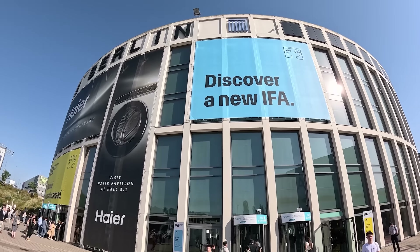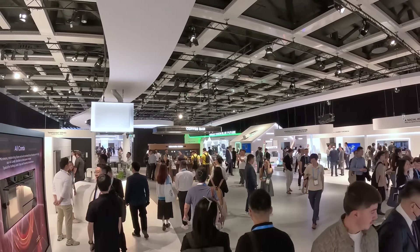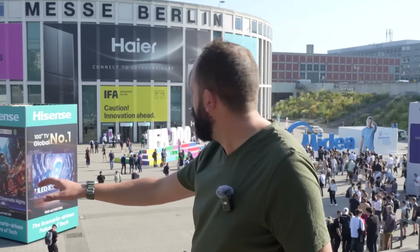I'm here at the 100th anniversary of IFA Berlin, one of the biggest tech expos in the world, and it's hosted here at Messe Berlin.